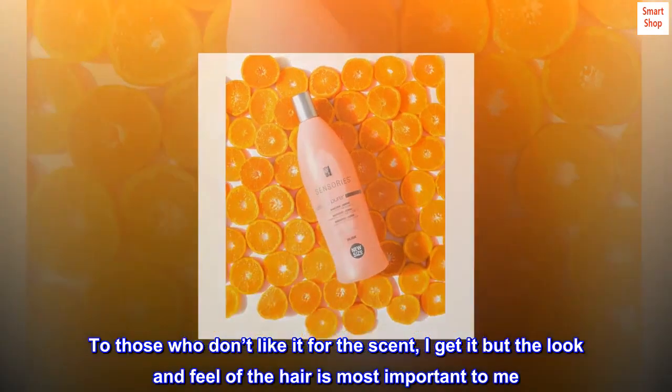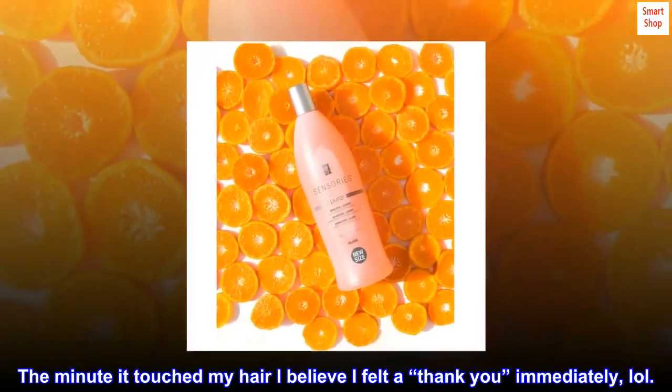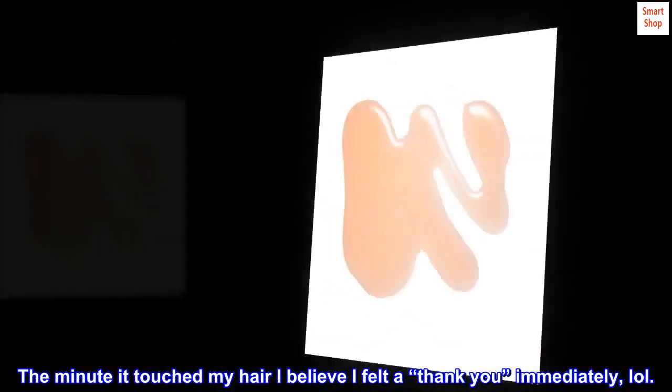To those who don't like it for the scent, I get it, but the look and feel of the hair is most important to me. The minute it touched my hair, I believe I felt a thank you immediately, lol.